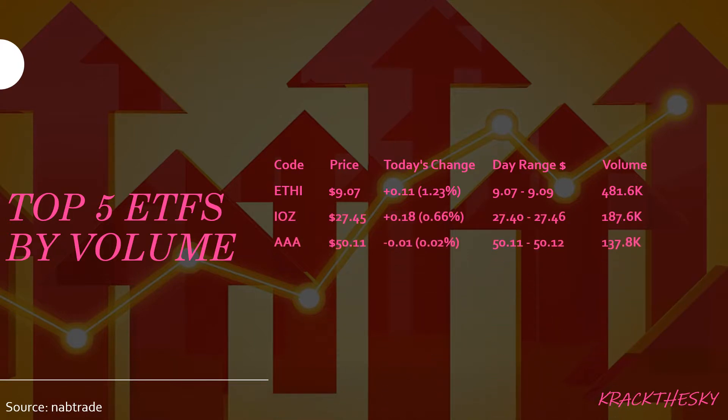Top five ETFs by volume: ETHI, IOZ, AAA, STW, and VAS. ETHI is relatively new but has become quite popular in the last few months. ETHI is the BetaShares Global Sustainability Leaders ETF, which tracks the NASDAQ Future Global Sustainability Leaders Index. It has a market cap of roughly $404 million, a dividend yield of roughly 1.6%, and Morningstar gives it a neutral rating. We saw a volume of 481,600 shares, with an increase in share price of 11 cents, which equates to 1.23%.